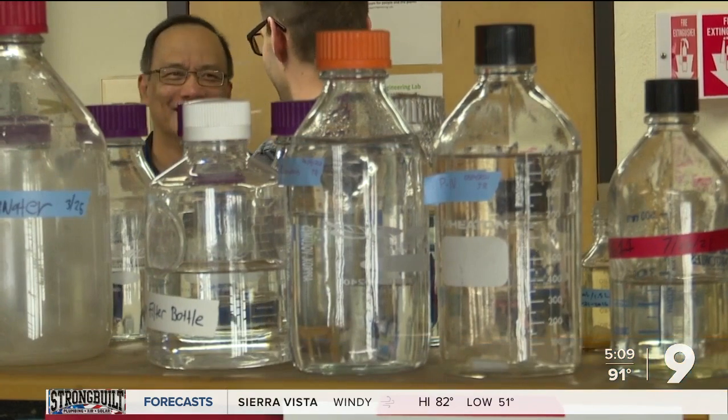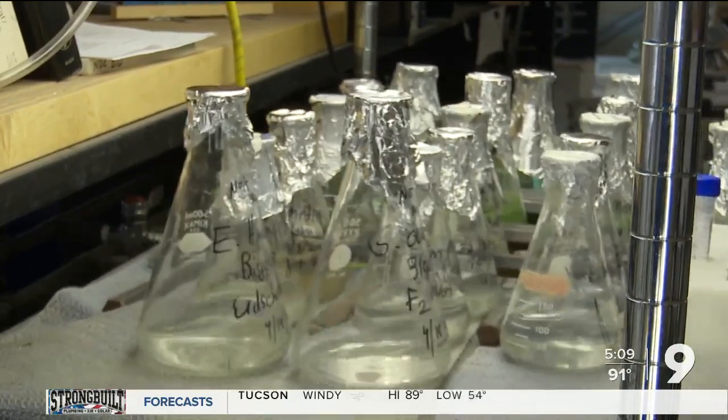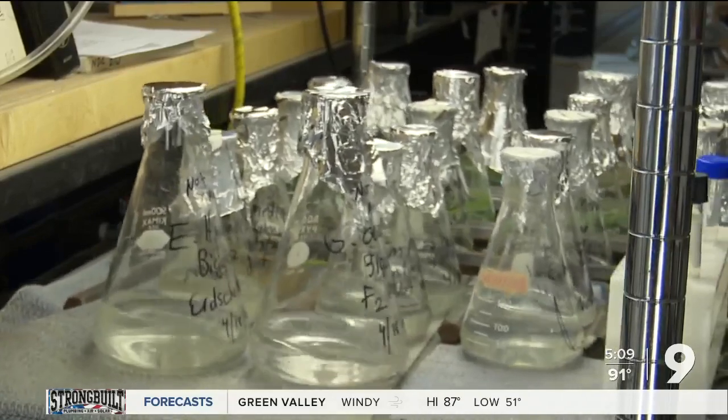Apai's team includes only a handful of researchers, but like the algae, they hope to keep growing — both in people and in funding. The group formed last year. Computer models first proved that this method could work, but the algae in the lab is only about one month old, so it's still very early in the process. But it has potentially huge implications down the road if successful — very promising at least.